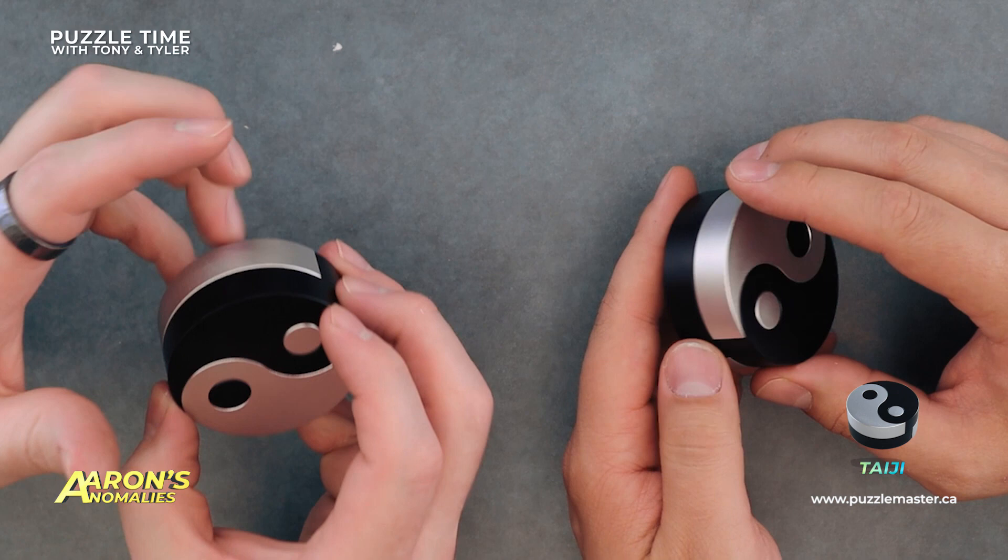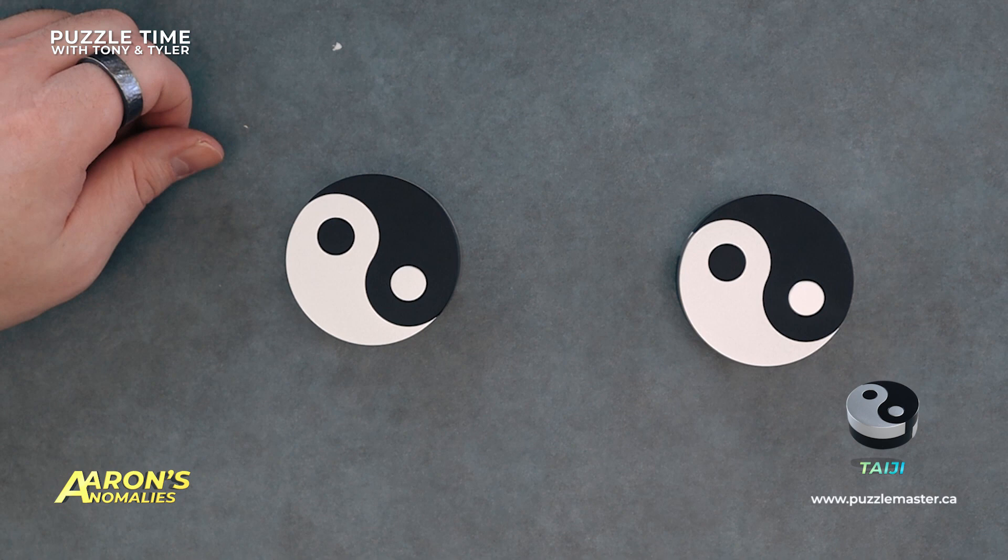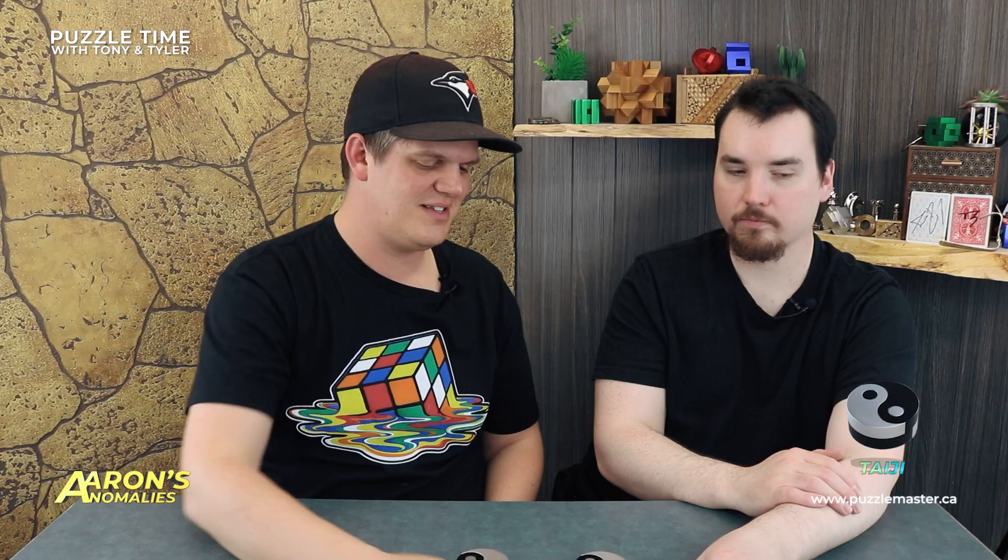Chris Ramsey did a video on this one as well — that'd be worth checking out. That's the Taiji. It's Puzzle Master brand, level eight — also called the 69 puzzle. Thank you, Aaron. That was Aaron's Anomalies — the Taiji puzzle.